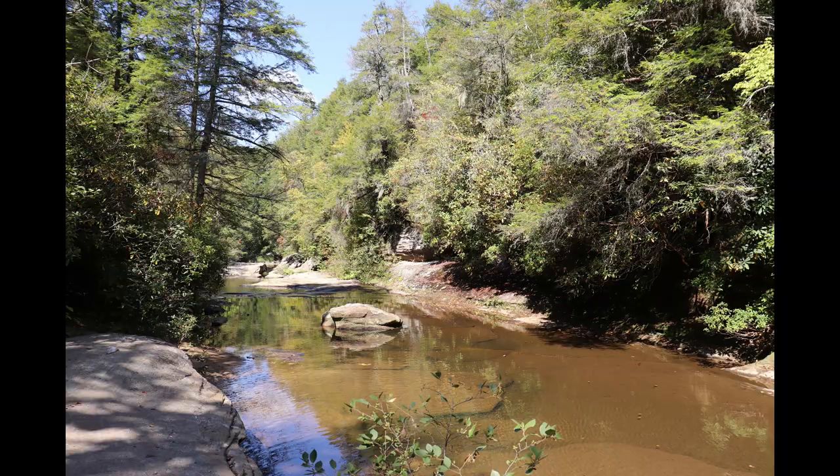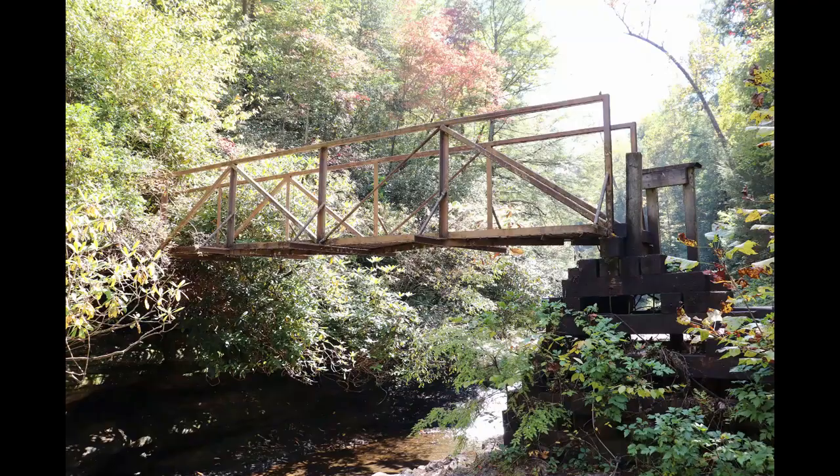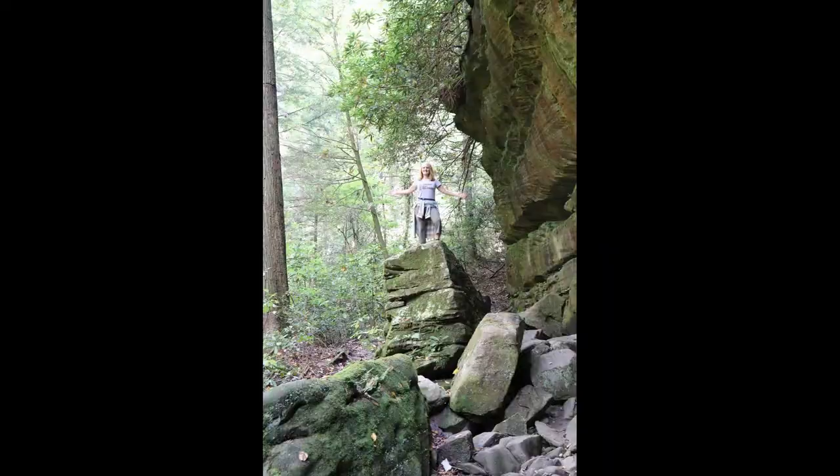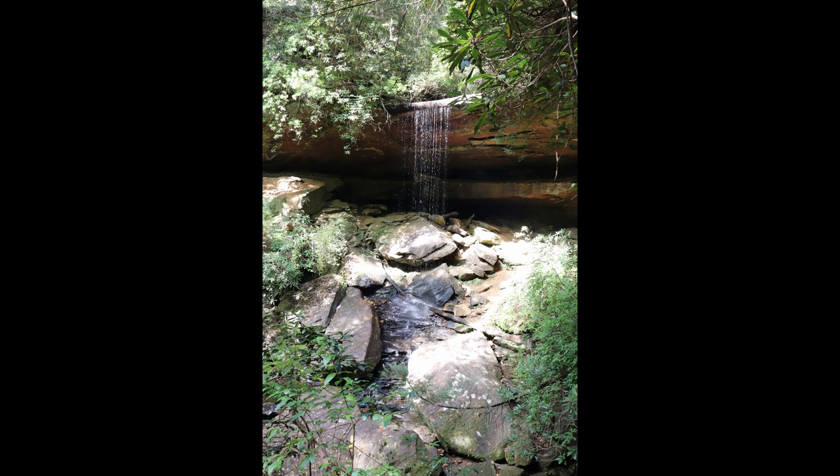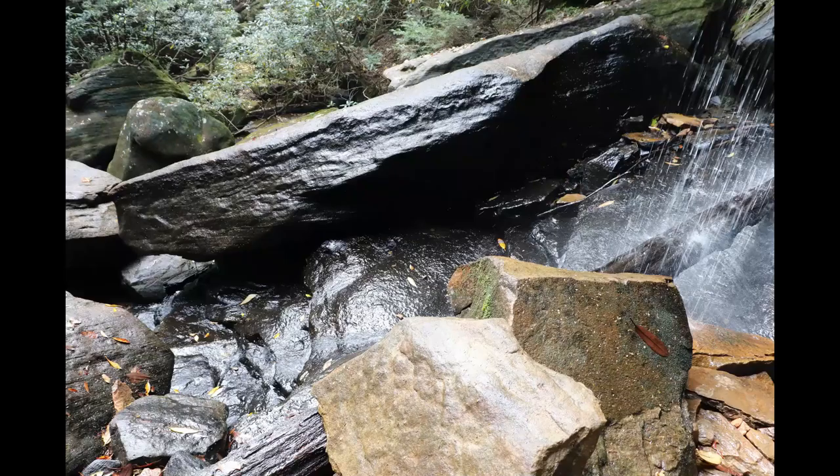About one-tenth of a mile before you reach the falls, you'll come to Cane Creek. After crossing over the creek on the footbridge, you'll encounter some stunning rock formations that offer good photo opportunities. Van Hook Falls is about 37 feet high, but the water flow is usually gentle, allowing you to walk right up behind it.